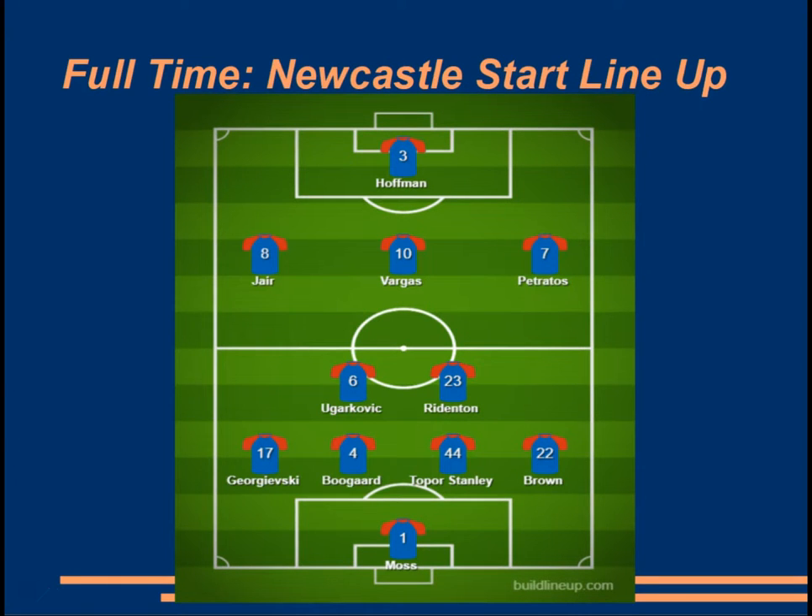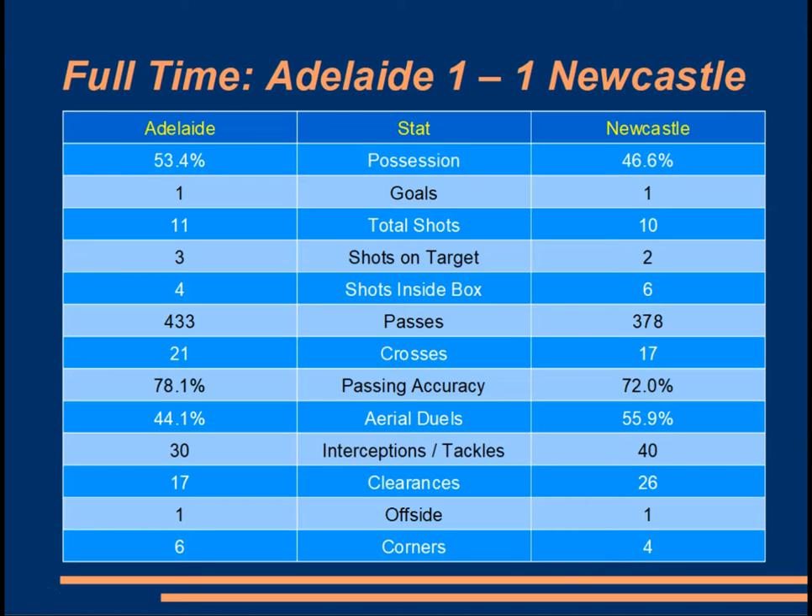Newcastle themselves held to their 4-2-3-1 initial line-up. Jair, the left winger, did play the bulk of his time on the left, while Vargas and Petranos did actually swap a bit throughout the game. Similar to last week, Ugarkovic and Redenton did play a very strong defensive presence to give that strength in the core of the midfield. From the stats, the game was pretty even, though Adelaide had slightly more offensive stats and Newcastle slightly more defensive stats — reflective of how the two teams lined up, particularly with Newcastle on the counter.